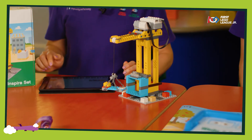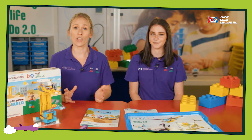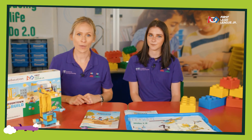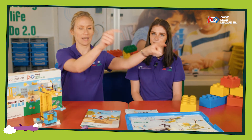You will receive communication and support from us here at the IET. Throughout the season we will be sending you email updates about the programme. To find out more about our engineering notebooks and team meeting guides, click here. To find out about a regional expo, click here. And to find out about First Lego League Junior Micro, click here.